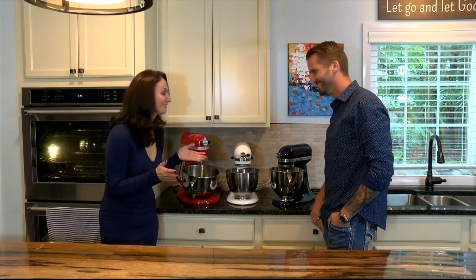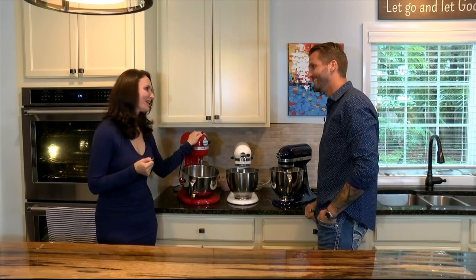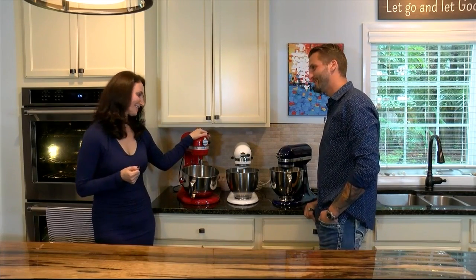Welcome to my home. Everybody has a vice. Mine are kitchen appliances. I like the KitchenAid stand mixers myself.